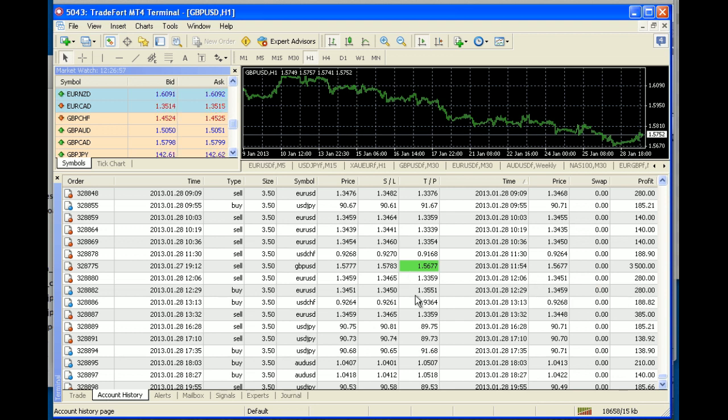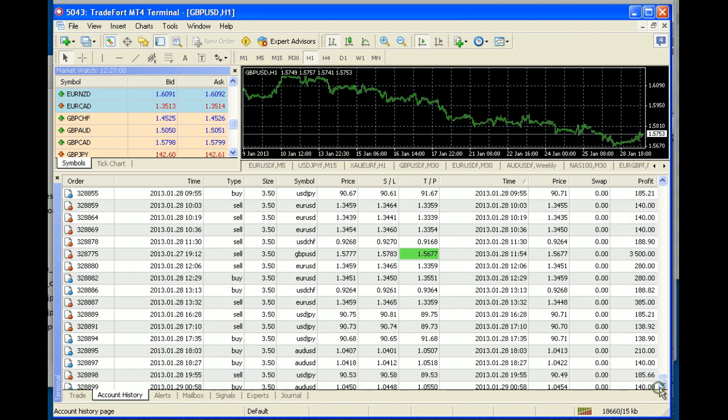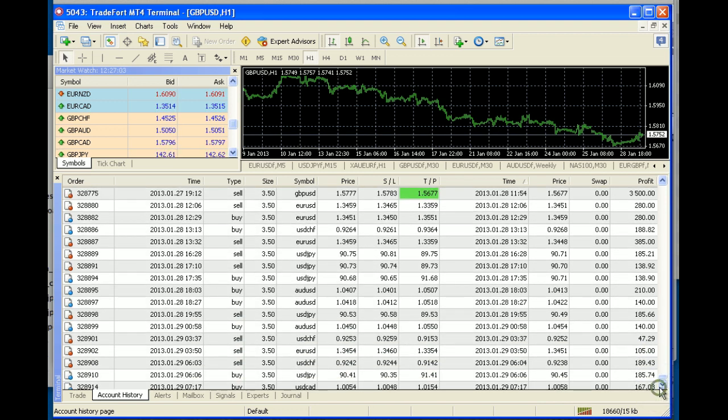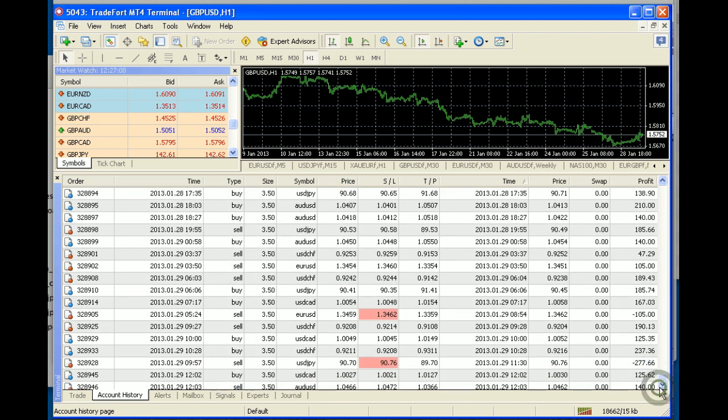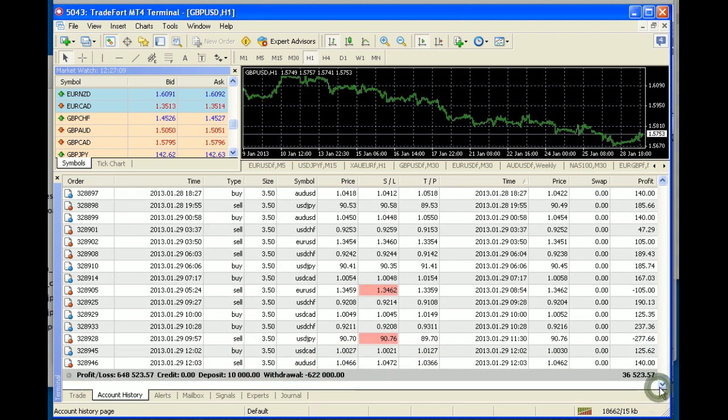Since then there have also been lots and lots of trades. Let's scroll down further to see how many trades have taken place on the 29th. There were 13 trades today, and out of those 13 trades, there were only 2 lost trades.